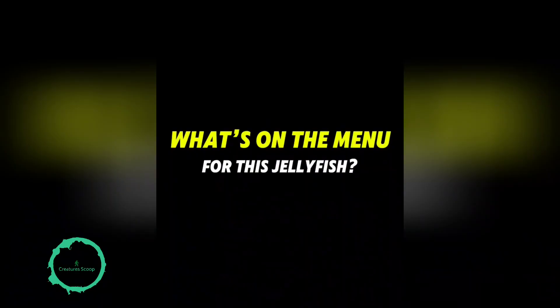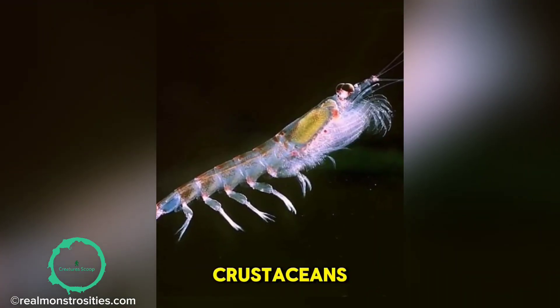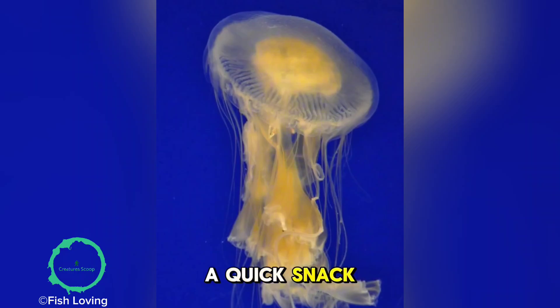What's on the menu for this jellyfish? Fried egg jellyfish love to feast on small fish, plankton, and tiny crustaceans. Their tentacles are perfect for catching a quick snack.